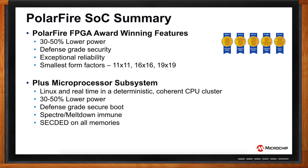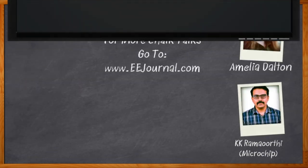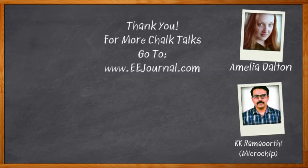That's exciting, and I can't wait to get my hands on a PolarFire SoC. Thank you so much for joining me, KK. It was a pleasure speaking with you. And before we go, don't forget to click that link — there you can find even more information about Microchip Technology's PolarFire SoC. For Chalk Talk, I'm Amelia Dalton from eejournal.com. For more Chalk Talks, head on over to the Chalk Talk section of EE Journal or to youtube.com/eejournal.